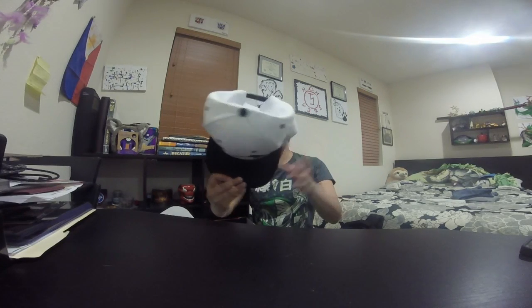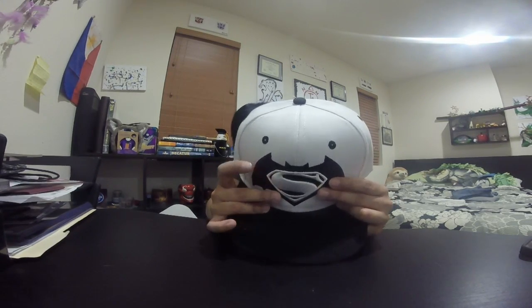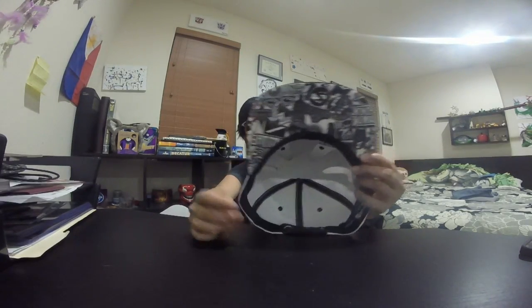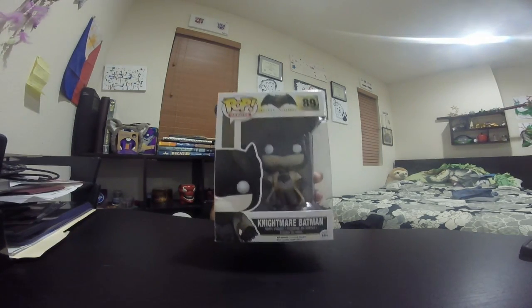First up, a snapback hat with a Batman vs. Superman logo on it. Here's the underside of the hat — very cool. It's a lot bigger inside, and it's Nightmare Batman on the underside.